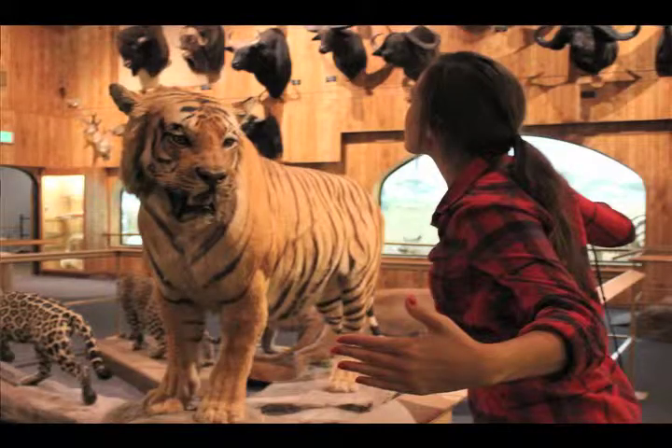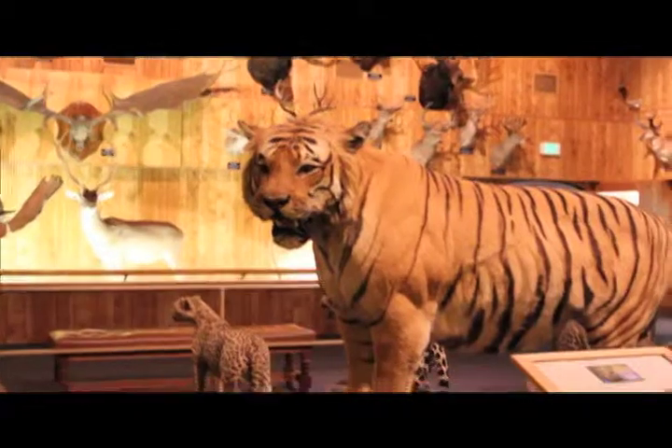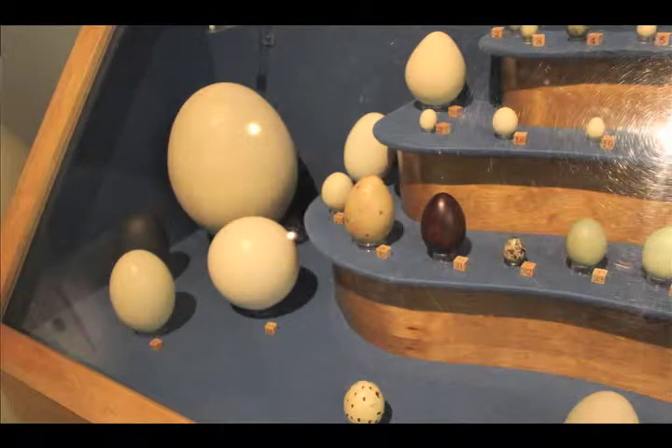This tiger right here is actually a man-eating tiger. He was known to kill between 8 and 12 people in India in the 1960s. It's just a really great place to come because you can get up close to all sorts of different animals from all over the world. It's a really fun outing and we're all inside so it's nice and cool during the summer. Come visit the International Wildlife Museum.